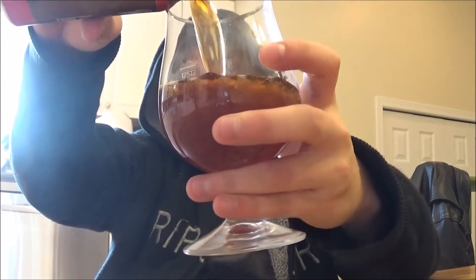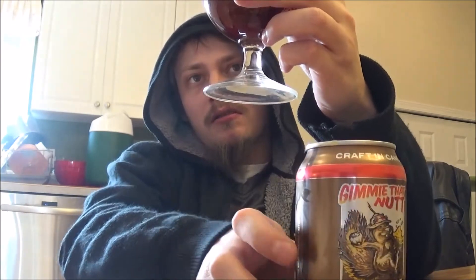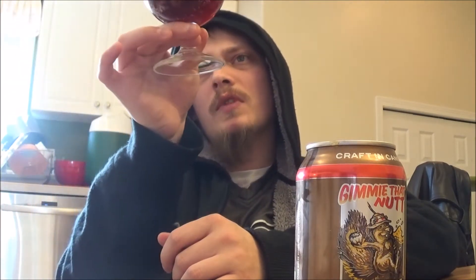Let's check out the color on this one. Like a chestnut brown kind of color, bit of a ruby gleam to it. Looks quite nice. A cap of an off-white, slightly tan head.